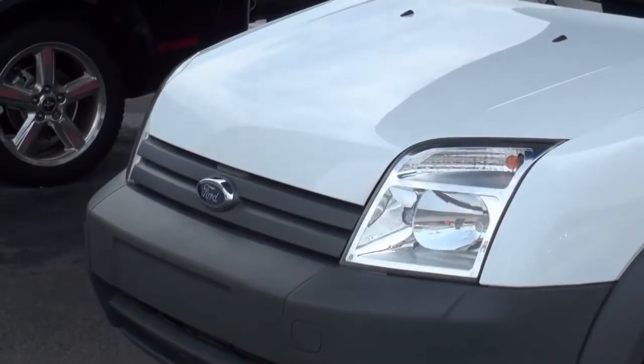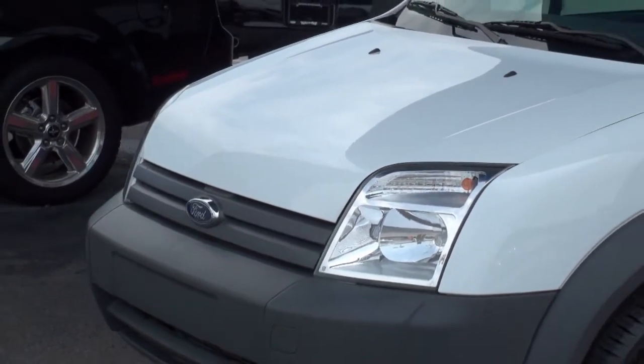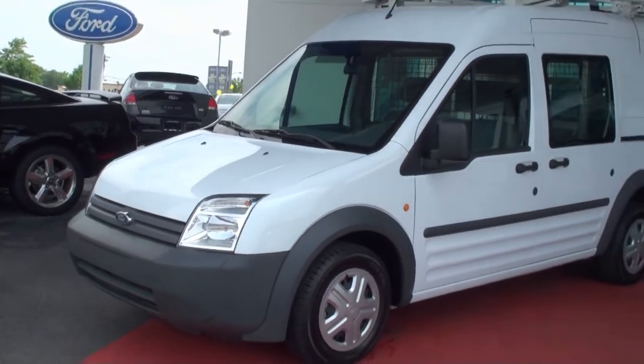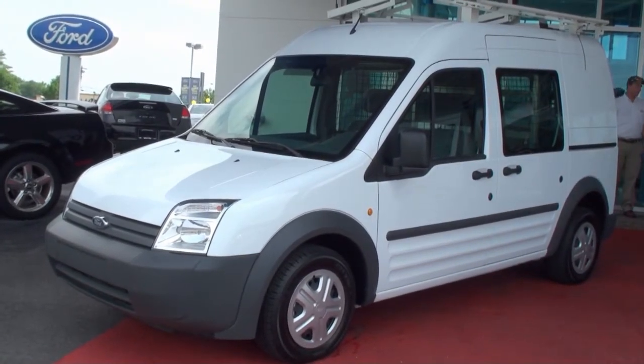A purpose-built, compact, commercial van. There's nothing mini about the Transit Connect — not its capacity, not its payload, and certainly not its size.